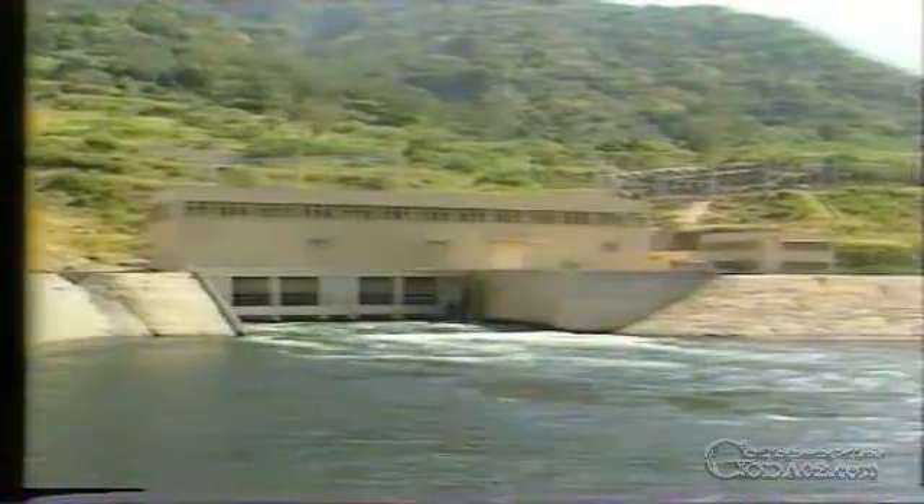After passing through the turbines at Randenigala, the water is returned to the Mahaweli Ganga, flowing directly into the Rantambe reservoir to be used once again.